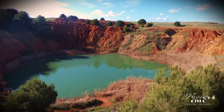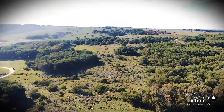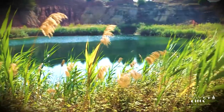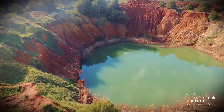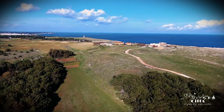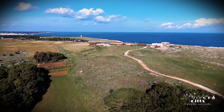A few minutes from the port of Otranto, close to the paths leading to the pleasant pine hood of the Orte, the landscape is characterized by the presence of the backside quarry. The vivid blue backdrop of the Otranto Canal is a wonderful frame where the ancient tower picks out from the coast.